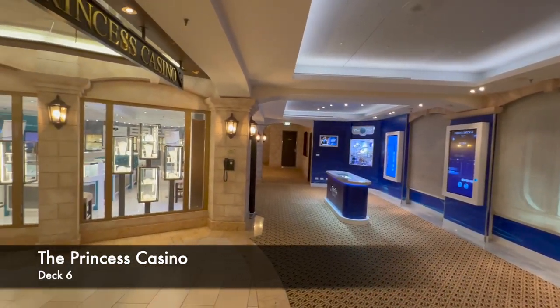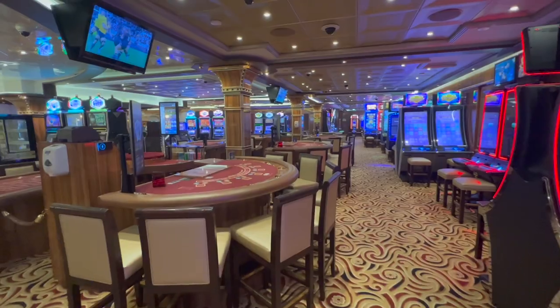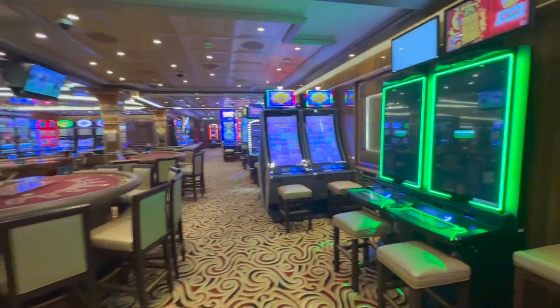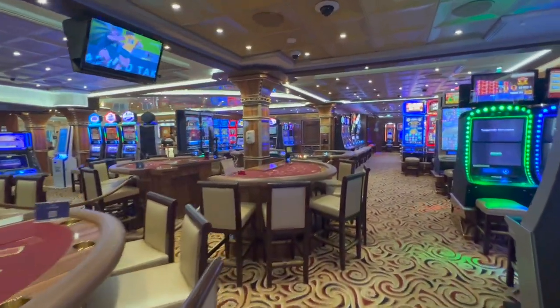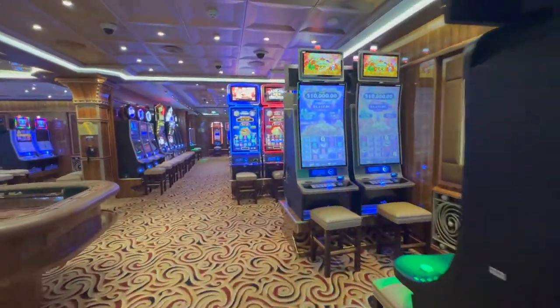Directly beside the Oceanfront area is the casino. I can't offer any first-hand advice from the casino because I'm not really familiar with how it works, so if you've got any tips feel free to leave a comment — I cannot offer anything useful on this front.